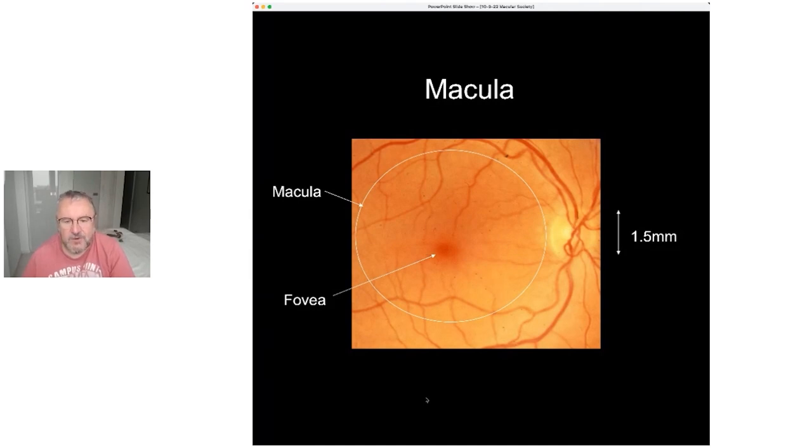This is the area which, if in any way affected by disease or trauma, anything which disrupts that process will be detected by ourselves — we will start to see these anomalies affecting our sight.